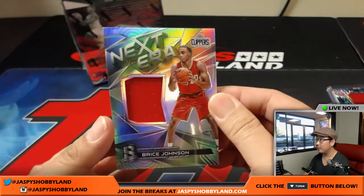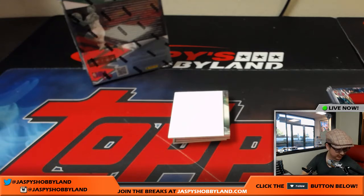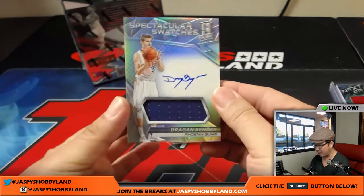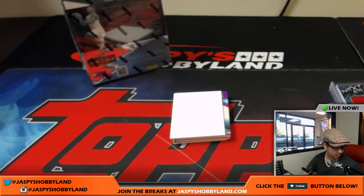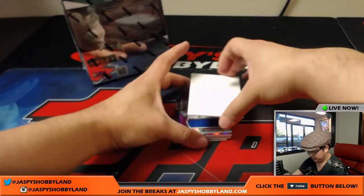Next era — Bryce Johnson got his redemption, now you got a piece of the jersey there, Casey. Casey Lawson with the Bryce, 73 out of 149. Next one — spectacular swatches, Dragan Bender, Phoenix Suns — that goes to Jeremy Murrell. Jersey and on-card auto, 41 out of 99. Neon pink — spectacular swatches autograph, Damian Jones, Golden State Warriors, 6 out of 49 — Michael Van Wye.